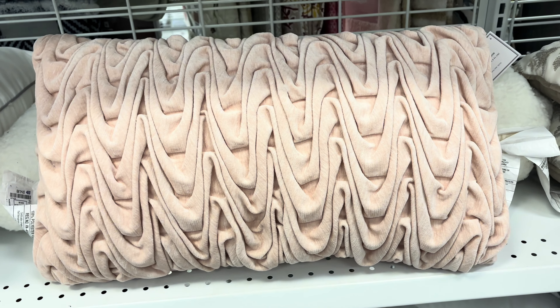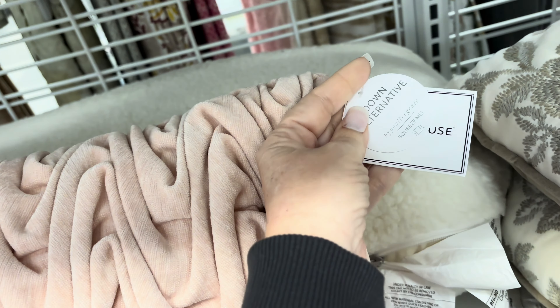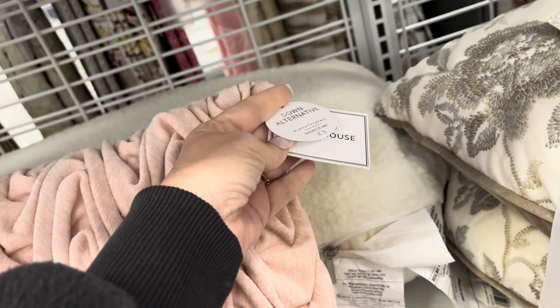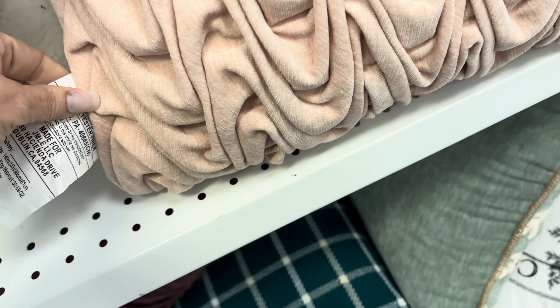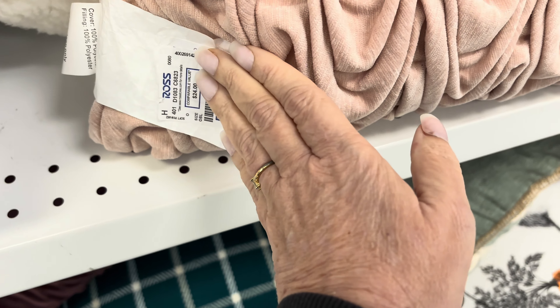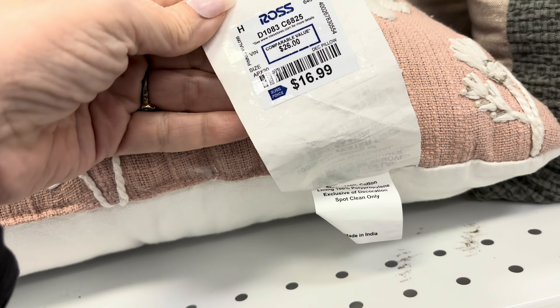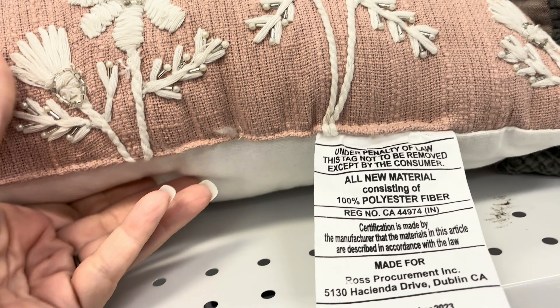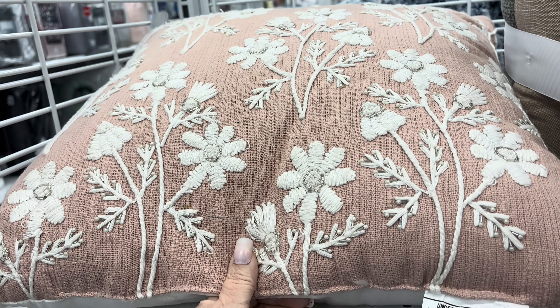This pillow I love - super soft, just the texture going through there, really a great size too. I'm just trying to find you this price, give me a second. There you go, $14.99. And then this gorgeous pink pillow is $16.99 - look at those flowers and the detail work.